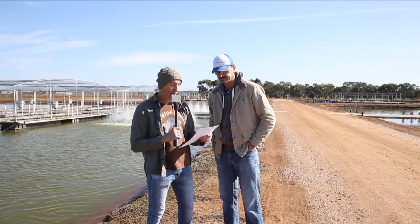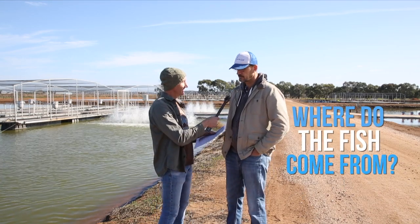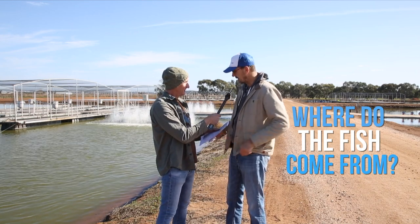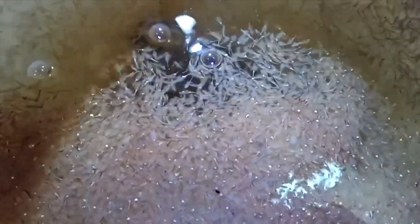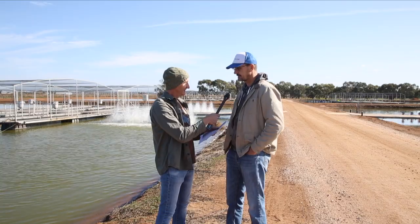This question is from Mia at Lake Wayangin: where do the fish come from? Well, we have a hatchery not far from here in New South Wales. We get the mums and dads, put them in a little drum, they make eggs, and then we hatch those eggs. We feed the hatchlings little artemia — sea monkeys — and get them about this big, then they come into our nursery and eventually into the ponds.